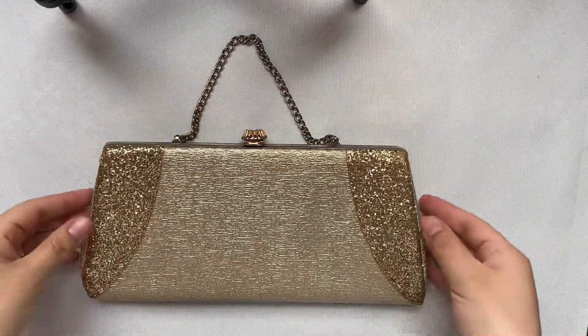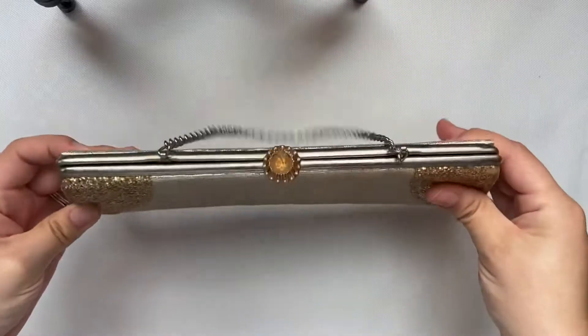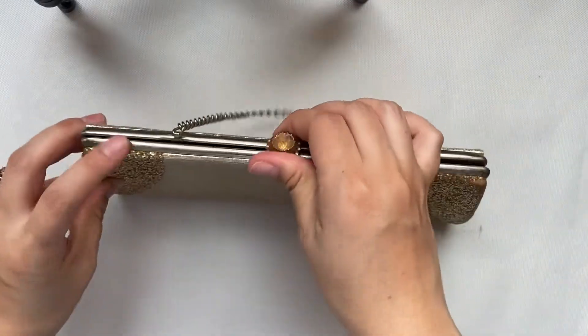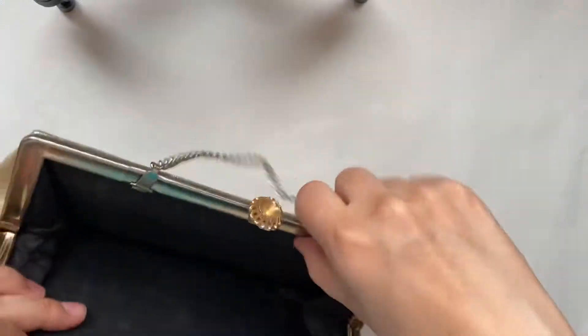This one is a nice clutch style. It has a small handle on top of the lock. It probably had a gem, but unfortunately it's missing and it does not have a brand.